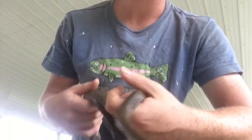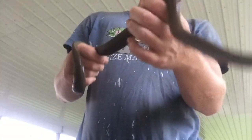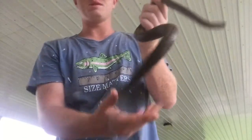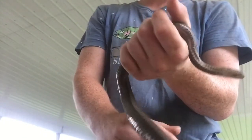This is a queen snake. Queen snakes are not very big — they're about 15 to 24 inches. This one's probably on the bigger scale. They're a very common snake throughout Kentucky.